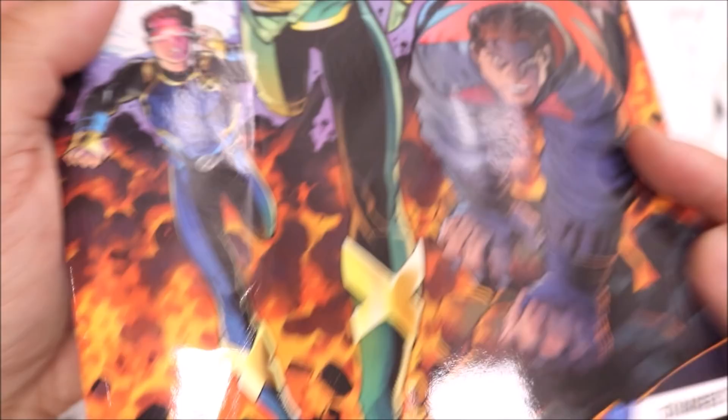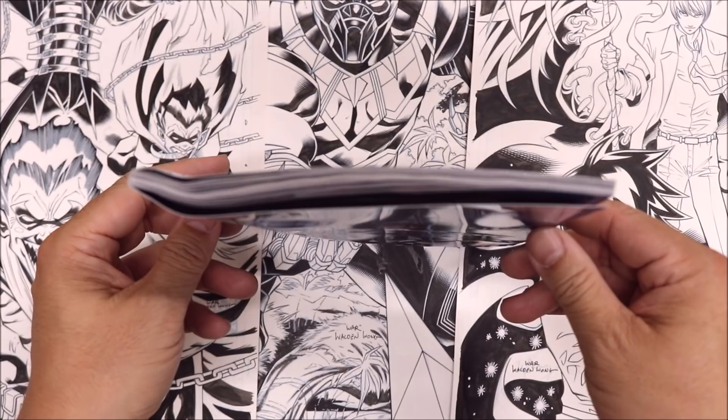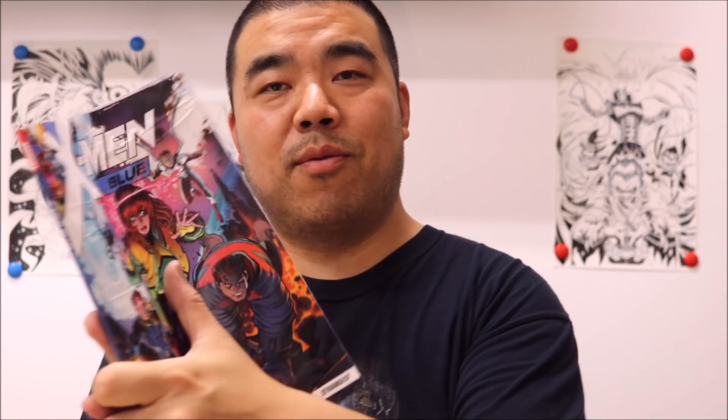So there you have it — X-Men Blue Volume 1. Those of you interested in ordering one, I've added links below so you can order your copy. It's actually a really nice book — the art in there is pretty good. It has some nice covers from Arthur Adams, my inks, a few different pencilers. I promise when you order it from Amazon or wherever else, it's going to be in better shape than this one.